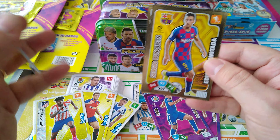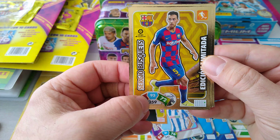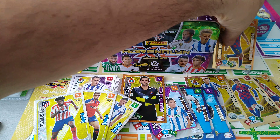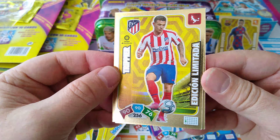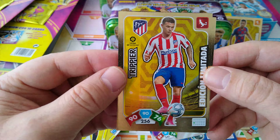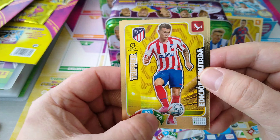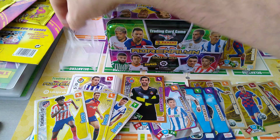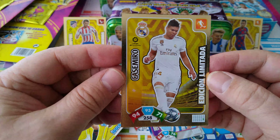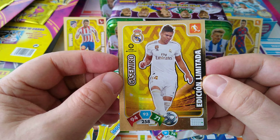Here's our first limited edition — Sergio Busquets. Very nice: 94 in defense, 93 in control, 72 in attack. Very, very nice. And of course Chipier, who went to Spain — doing not bad at all for Atletico Madrid: 90 in defense, 90 in control, 76 in attack. Highly rated. Our third one is Casimiro, the Brazilian dynamo midfielder at Real Madrid: 94 defense, 93 control, 71 in attack.